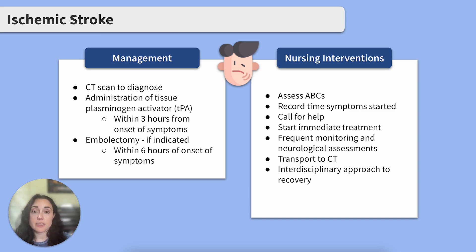If an embolectomy — a mechanical procedure to remove a clot — is indicated, it should be completed within six hours of the onset of symptoms. This procedure, along with carotid stent placement, is a great intervention for clients who are unable to receive TPA or are outside the window to receive it.